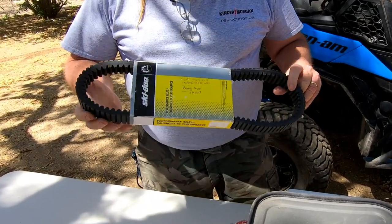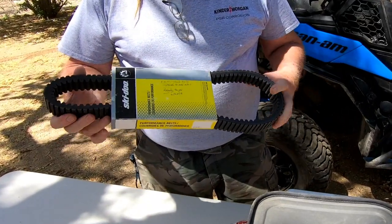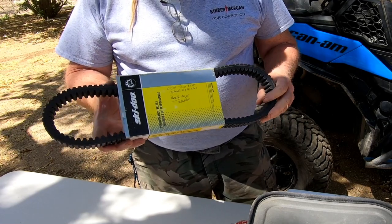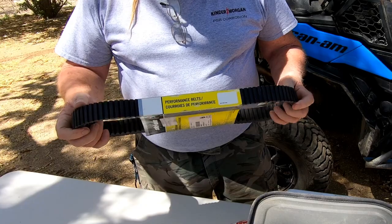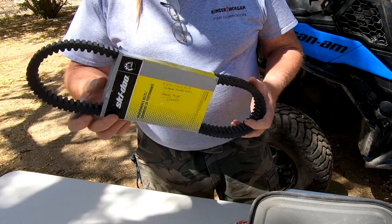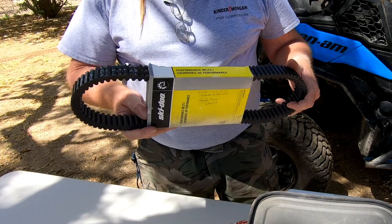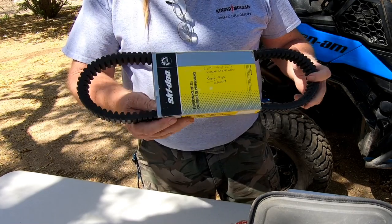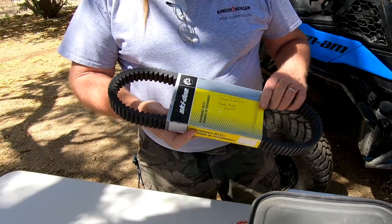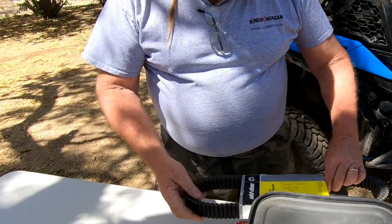Hopefully everybody's got one of these — that's a spare belt. This is the original equipment belt. I broke it in and then bought a spare, took the original equipment belt off after it was broken in, and put my spare on and broke it in as well. So this belt is always in the rig and it's ready to go — I can put it on and just take off.